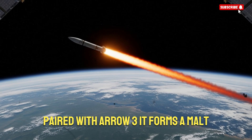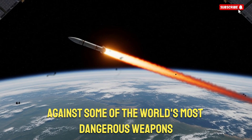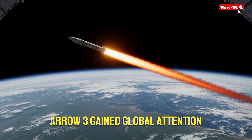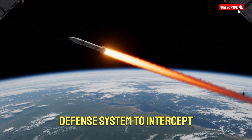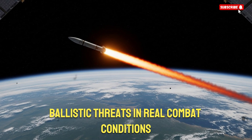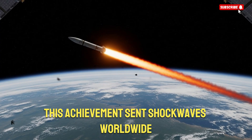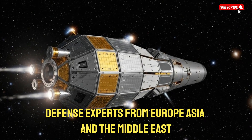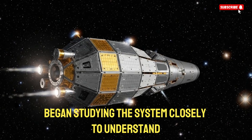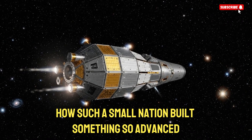Paired with ARO-3, it forms a multi-layered shield capable of defending against some of the world's most dangerous weapons. ARO-3 gained global attention when it became the first operational missile defense system to intercept ballistic threats in real combat conditions outside Earth's atmosphere. This achievement sent shockwaves worldwide. Defense experts from Europe, Asia, and the Middle East began studying the system closely to understand how such a small nation built something so advanced.